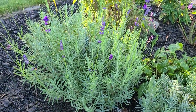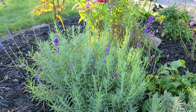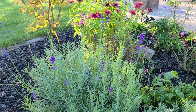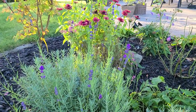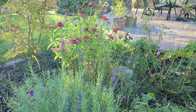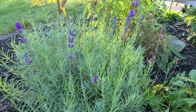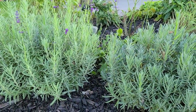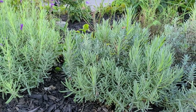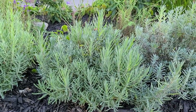I cut back my Munstead Lavender probably sometime in August — maybe mid to late July — and it has flushed back out and sent up some more blooms. That one might be the one that gets the most sun because the other two did flush out with new foliage but they don't have any blooms.